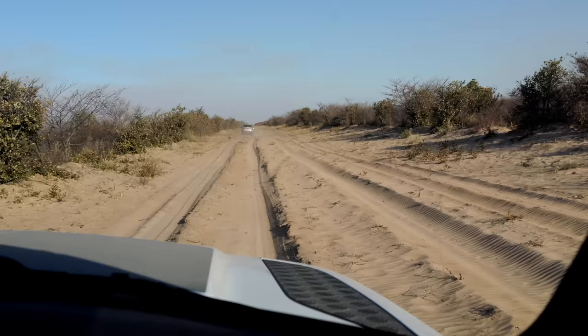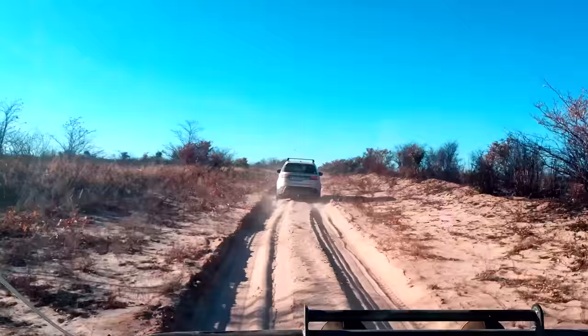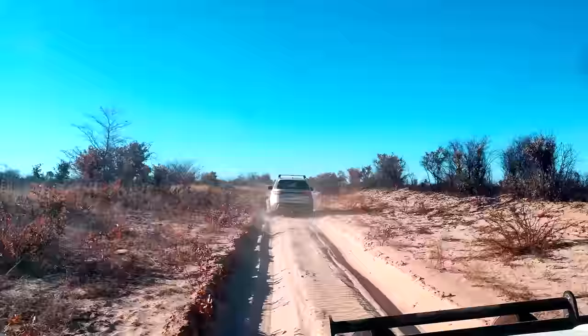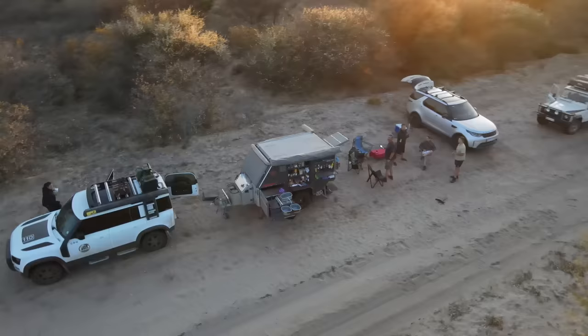A few kilometres down the road, Tyron picked out a place to stop just in time to set up camp, start the fire and enjoy the sunset. We had the Central Kalahari Game Reserve on one side of the road and empty bushland and farmland on the other side. What a perfect place to stop.